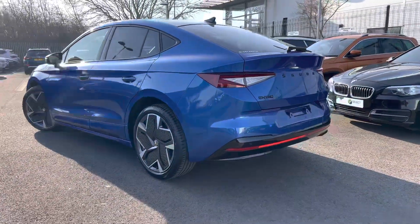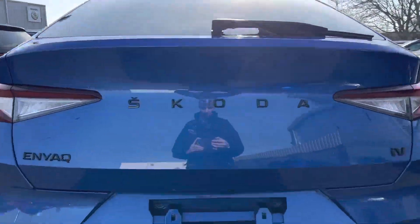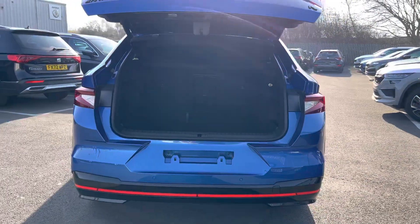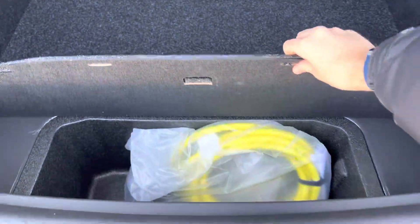Comes with three years manufacturer's warranty from date of registration. Has front and rear parking sensors with a rear view parking camera. Also has an electronic tailgate. Nice big boot, and the charge cable tucks away under the boot floor.